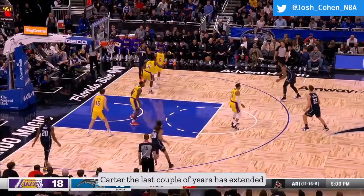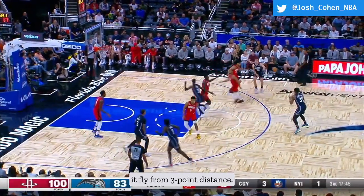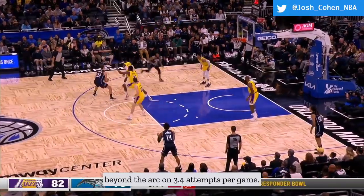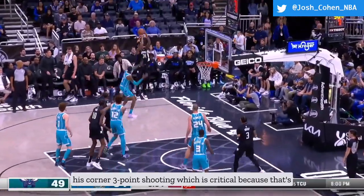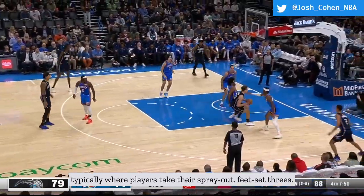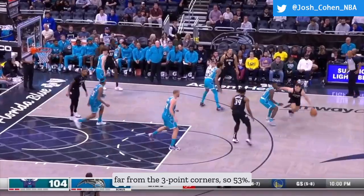Carter has extended his range over the last couple years and now isn't afraid to let it fly from three-point distance. Right now he's shooting about 34% from beyond the arc on 3.4 attempts per game. What really stands out is his corner three-point shooting, which is critical because that's typically where players take spray-out, feet-set threes. He's made 9 of his 17 attempts from the corners — 53%.